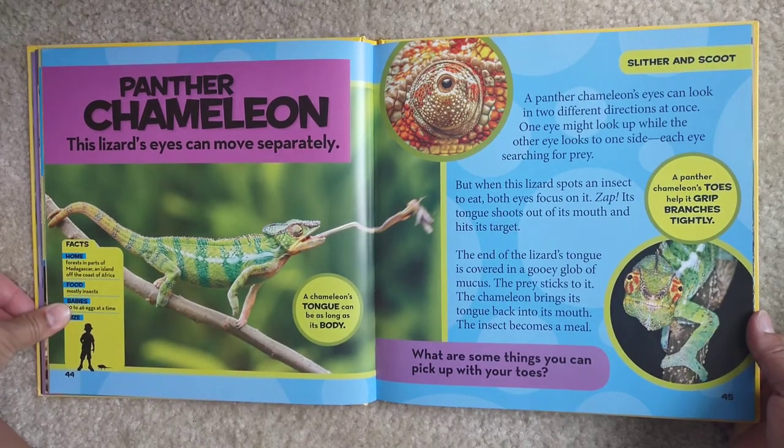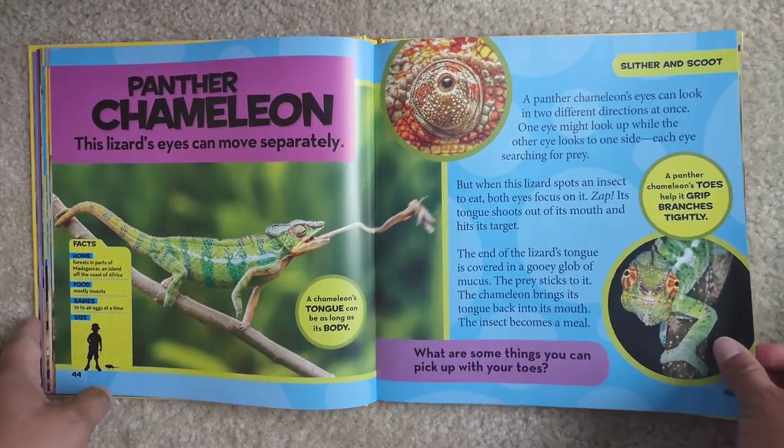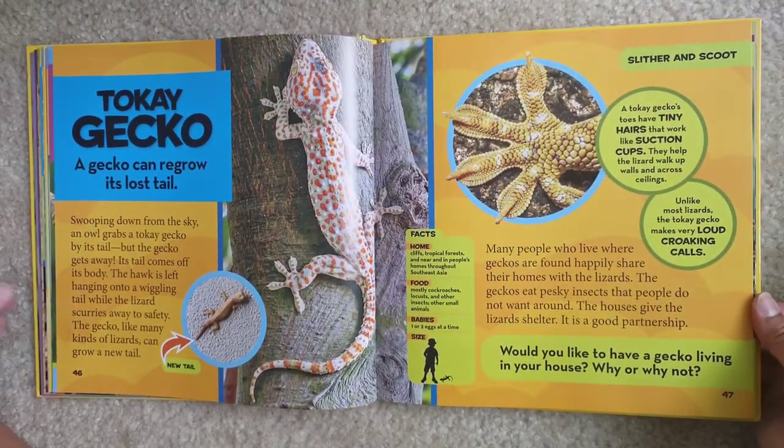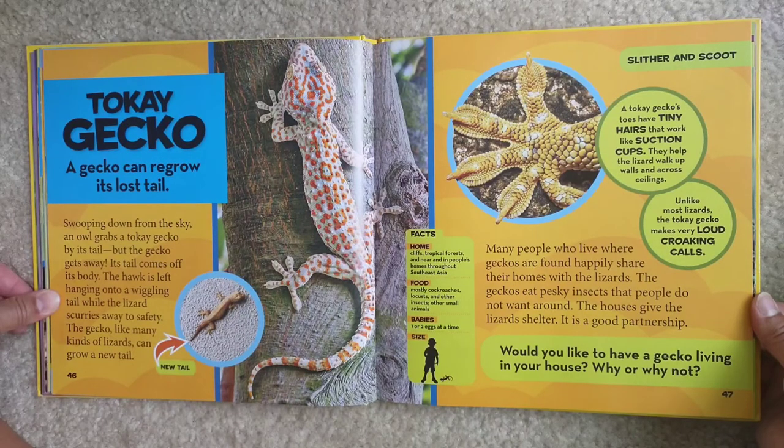A panther chameleon's toes help it grip branches tightly. Tokay gecko. A gecko can regrow its lost tail. Swooping down from the sky, an owl grabs a tokay gecko by its tail, but the gecko gets away — its tail comes off its body. The hawk is left hanging onto a wiggling tail while the lizard scurries away to safety. The gecko, like many kinds of lizards, can grow a new tail.